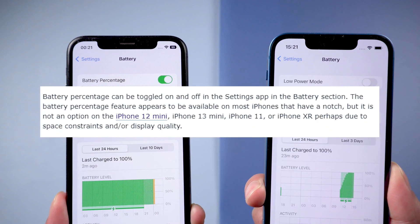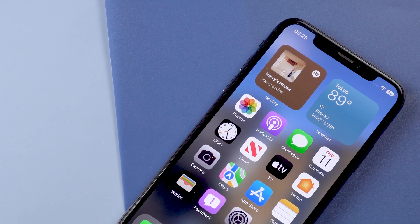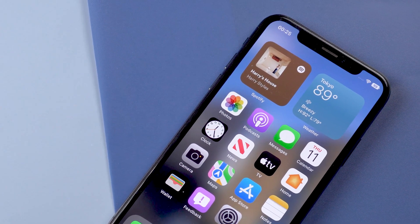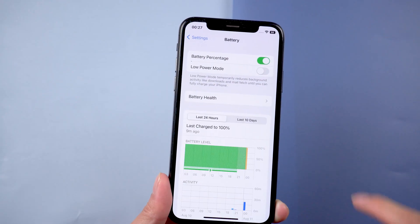This is probably due to space constraints and/or display quality. An Apple spokesperson didn't immediately say whether the battery percentage will make it to the final cut of iOS 16, but this has at least met the expectations of iOS users.